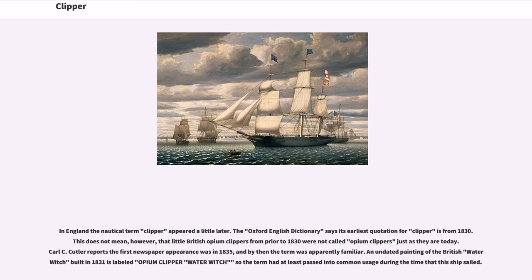In England the nautical term clipper appeared a little later. The Oxford English Dictionary says its earliest quotation for clipper is from 1830. This does not mean, however, that little British opium clippers from prior to 1830 were not called opium clippers just as they are today. Carl C. Cutler reports the first newspaper appearance was in 1835, and by then the term was apparently familiar. An undated painting of the British Water Witch, built in 1831, is labeled 'opium clipper Water Witch,' so the term had at least passed into common usage during the time that this ship sailed.